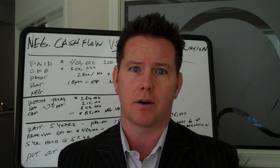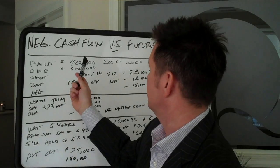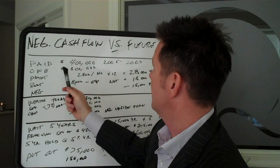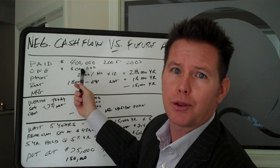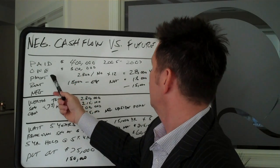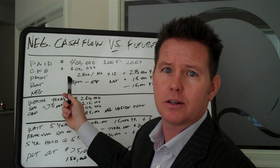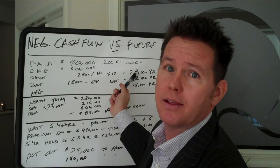Take a look at this scenario. Let's just say that you paid $400,000 for a property between the years of 2005 and 2007. You basically put 20% down or so and paid it down. You owe $300,000 today. Your monthly payment — principal, interest, taxes, condo fee, whatever you've got going on — is roughly around $2,300 a month times 12, that's $28,000 for the year.